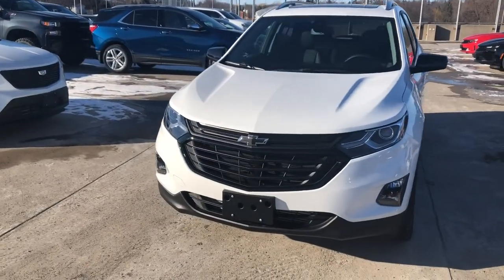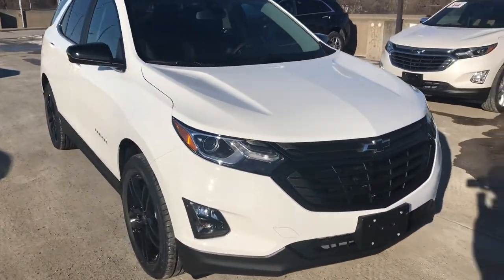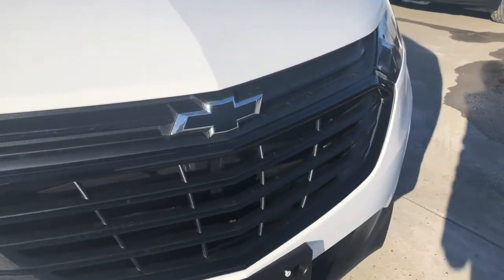Hey, it's Greg from Ontario Motor Sales, and I am here with the beautiful 2021 Chevrolet Equinox LT finished in Summit White. This is the Sports Edition — it also has the Midnight Edition and the LT True North, so there's so much to discover and talk about with this vehicle.